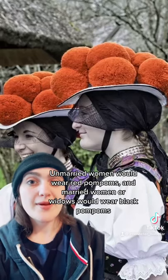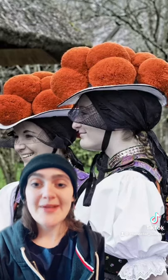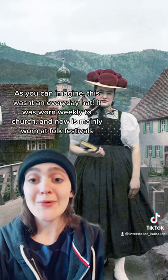Unmarried women would wear the red pom-poms and married women or widows would wear black pom-poms. This was not like an everyday type of thing — it's something they used to wear to church and now is really worn at folk events.